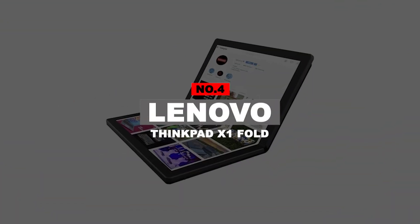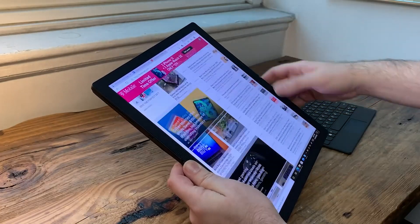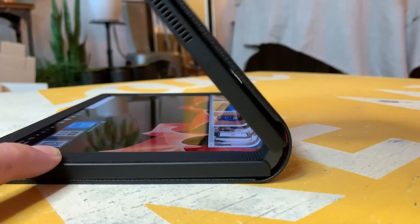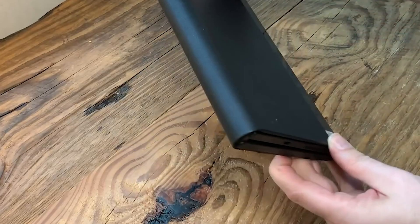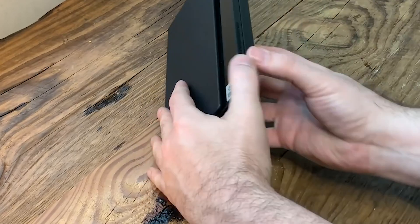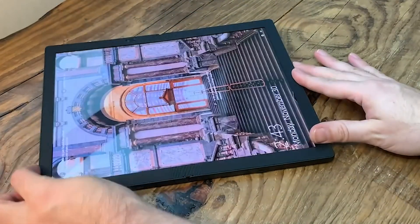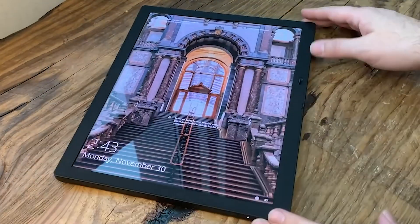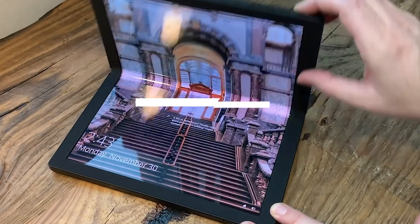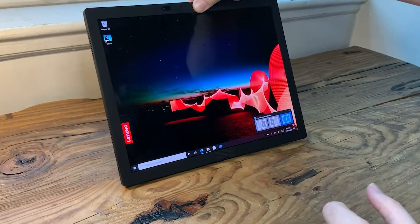Number 4: Lenovo ThinkPad X1 Fold. Tired of sitting in one place and working? Need something more portable? Go for the Lenovo Foldable ThinkPad X1, which is completely portable and has incredible features that will boost the working process. When it comes to display, the Lenovo Foldable ThinkPad X1 is one of the most efficient products you'll ever see, coming with a 13.3-inch wide screen that supports 2K HD quality and has a 4:3 ratio for a better view.